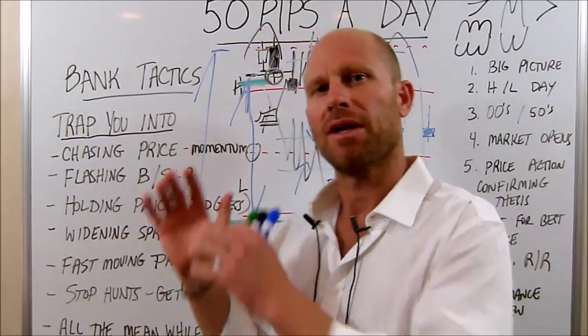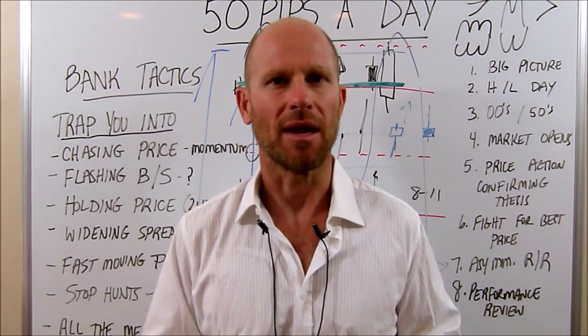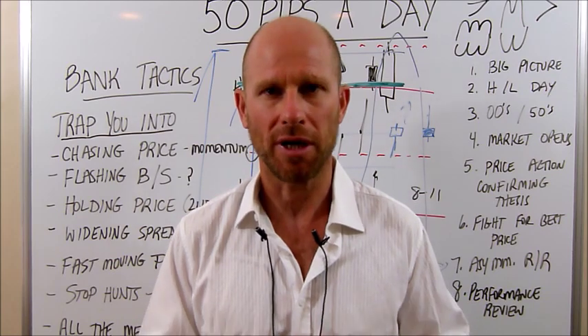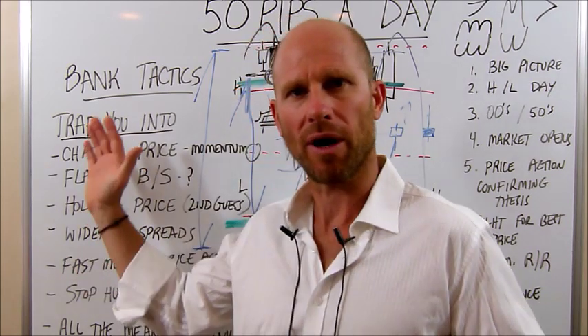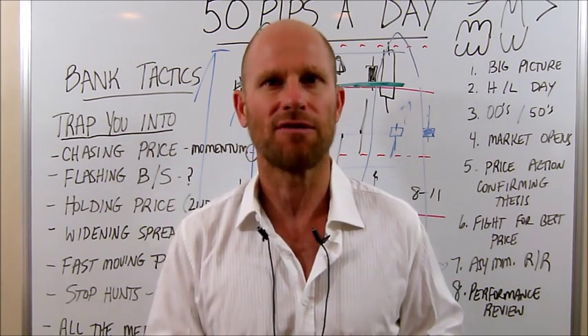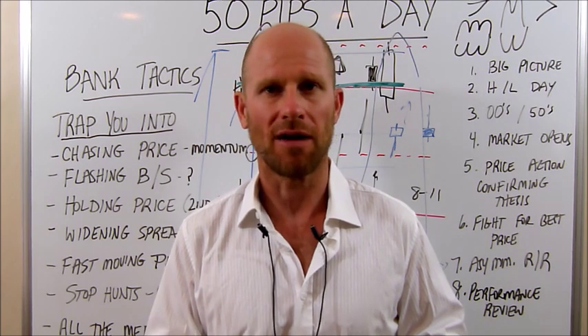Even though you can know exactly what you need to do, it's all about what happens in live time and being able to execute calmly your trading process, be aware of all the tactics they're going to throw at you, and be icy steel focused on what you need to do in live time.